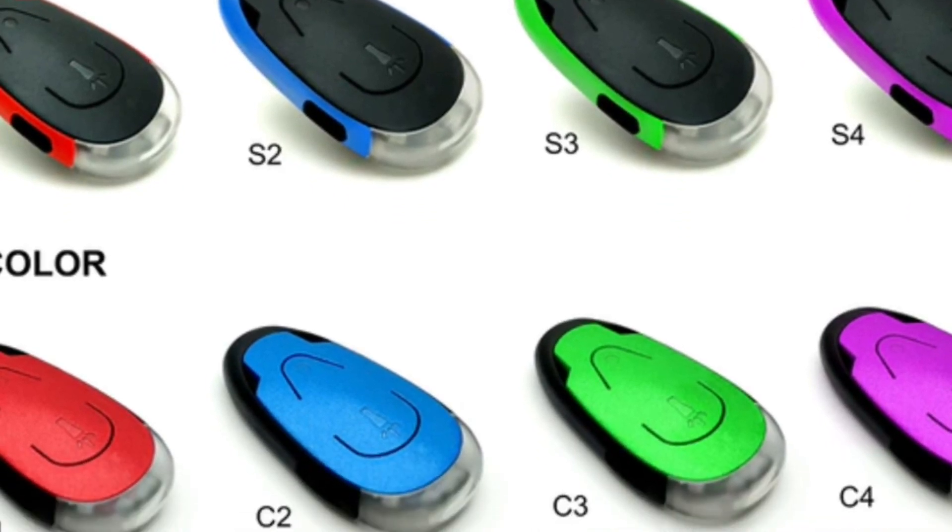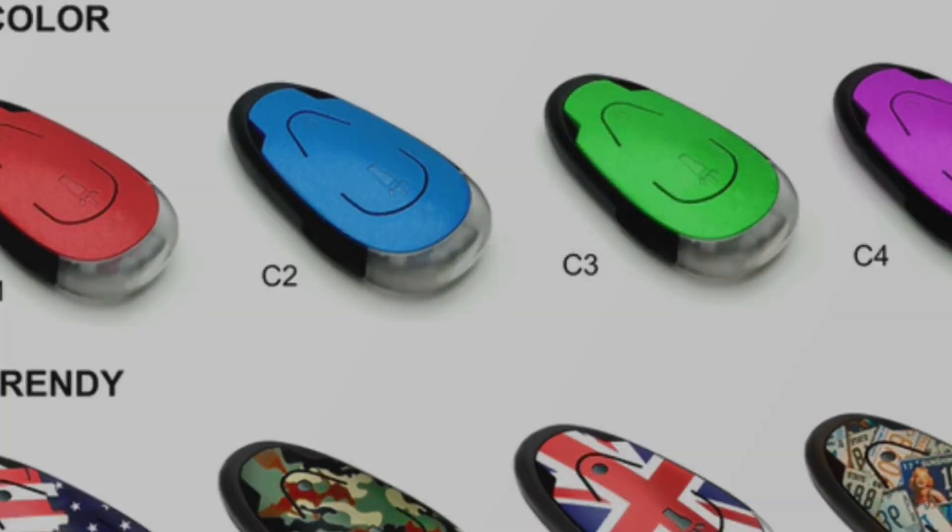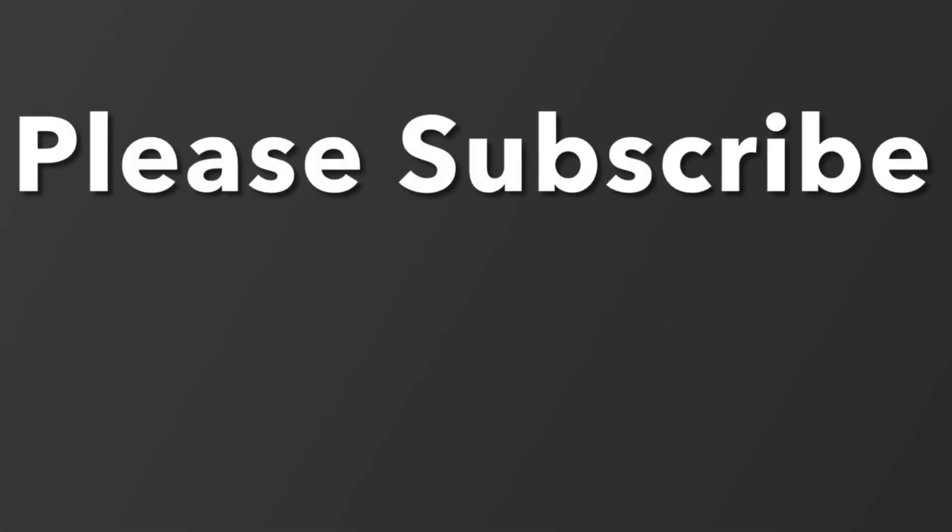The Flare 2.0 has a lot of color options, as you can see on the screen.